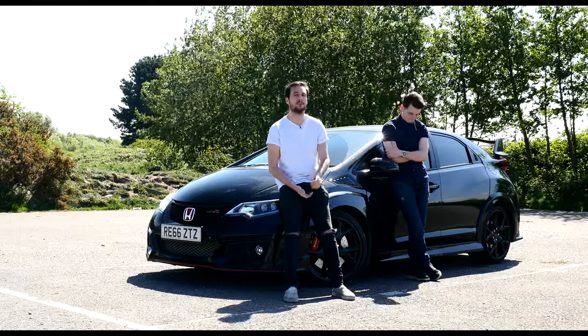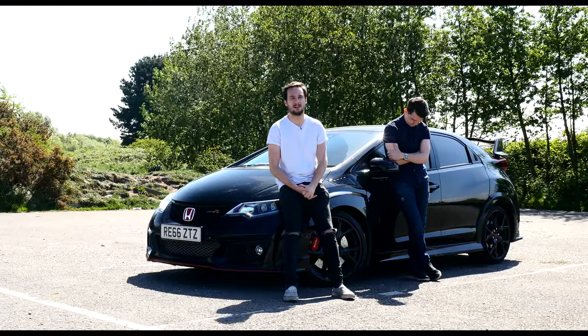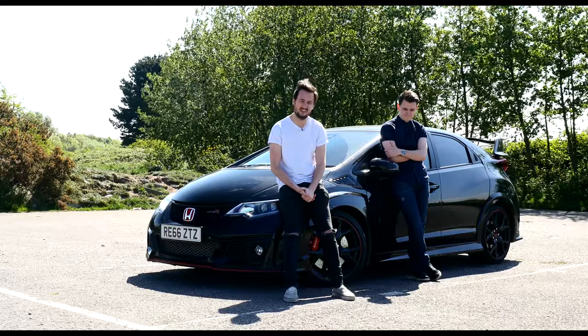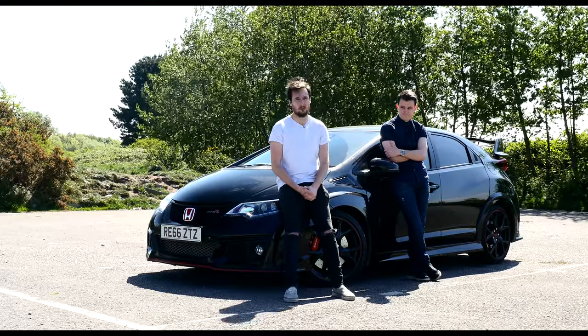We weren't actually originally meant to get Gordon Shedden's car, but apparently he put some more miles on it than he was supposed to, and well, they had to take it out back and give it the old yeller treatment.